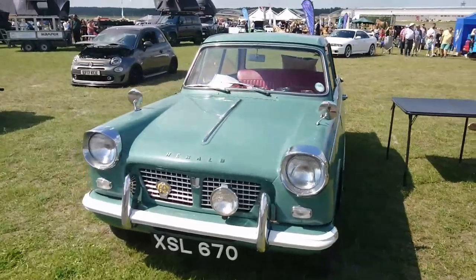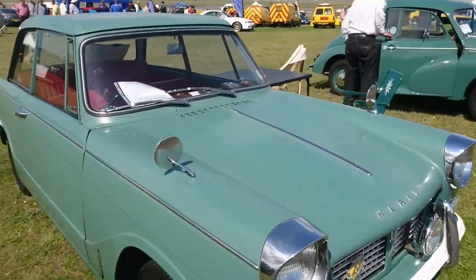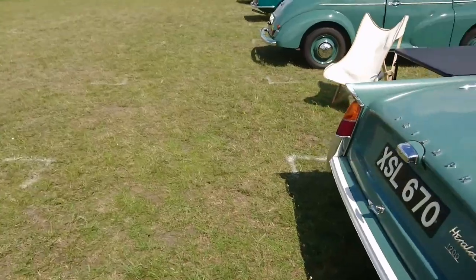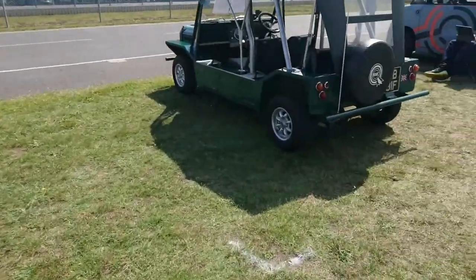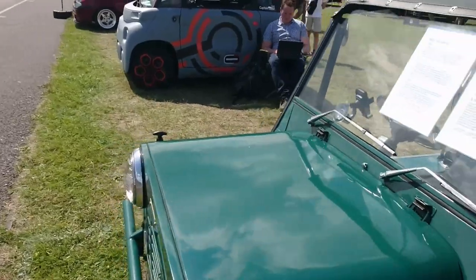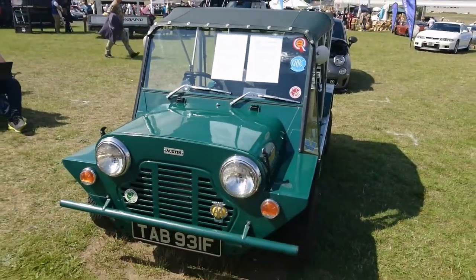Triumph Herald 1200 from 1962 — an early 1200, that's very nice. Then a Mini Moke — let's see if it's Austin or Morris badged. Austin's steering wheel anyway. Yes, Austin badged, 1967–68.